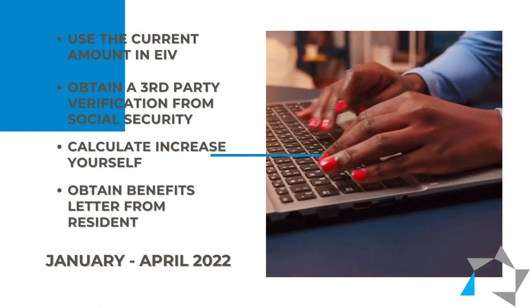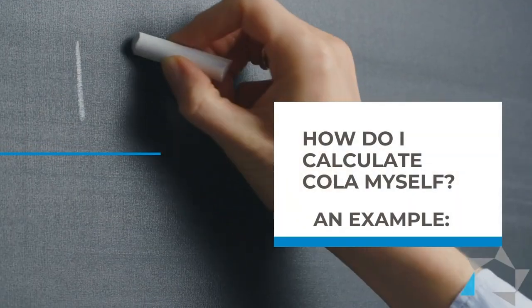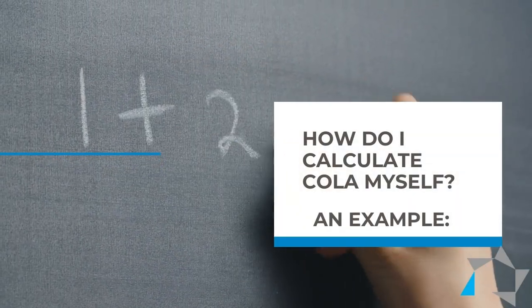The second way is that you can obtain a third-party verification from Social Security. Most of the time you have to do that through the resident portal. The third way, and the most interesting way, is to calculate the COLA yourself to see what the increase will be in order to get the annual income.